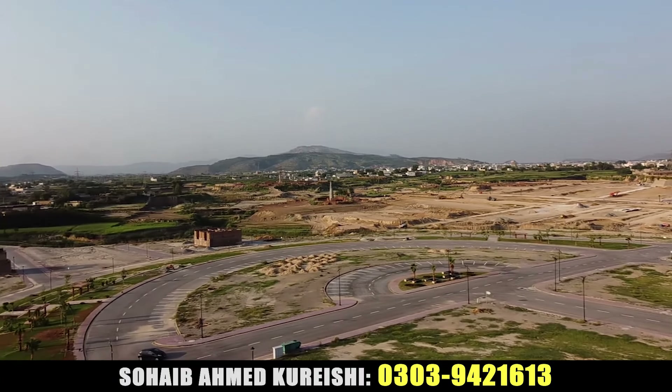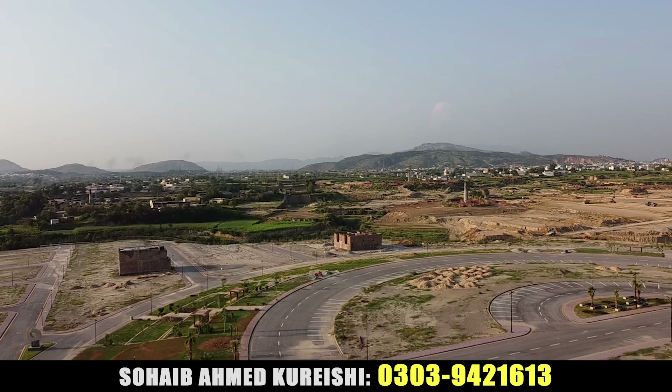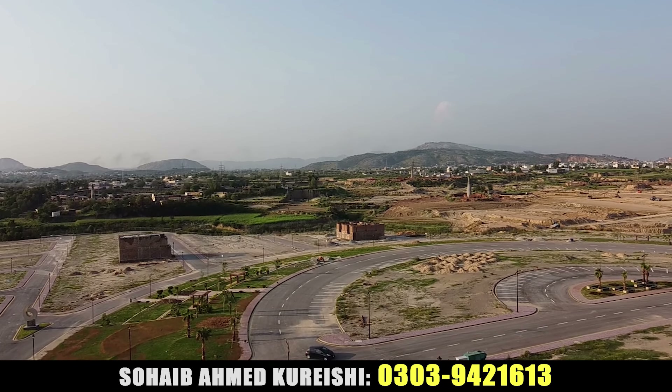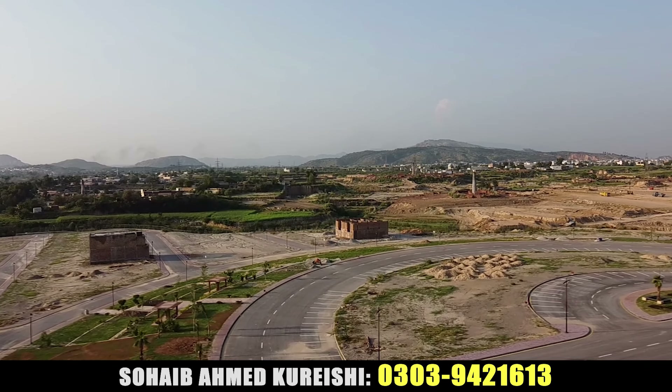You can see the construction work is getting started. We are making this video in September, so work is underway inside the whole block. The whole block is being built and the entire site boundary wall is also in progress.